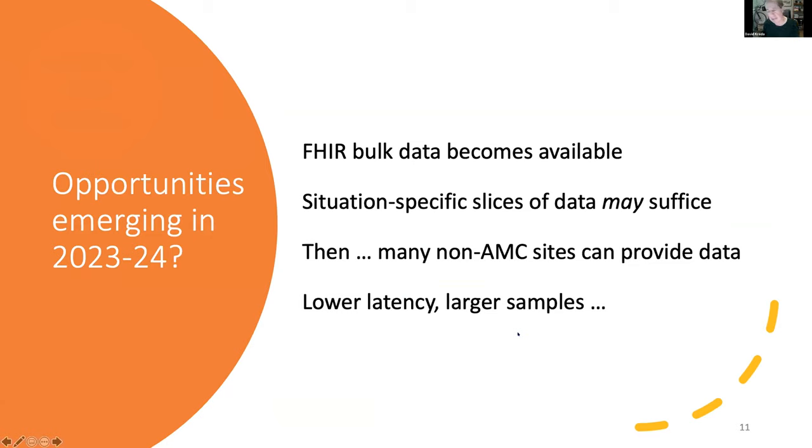A key point is that the rate at which this is happening suggests that sometime in the period 2023 to 2024, because FHIR bulk data will become available, it may be possible that situation-specific slices of data may suffice for research. Many non-academic medical center sites could then provide data, delivering two benefits: lower latency and larger samples. This could ultimately infiltrate research efforts, including those of 4C.